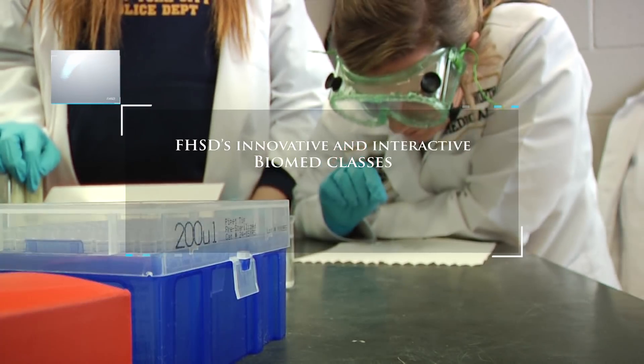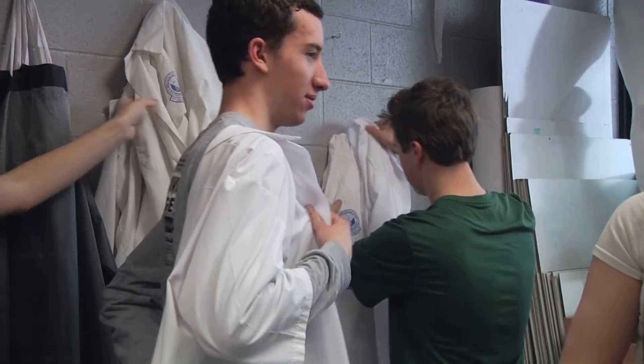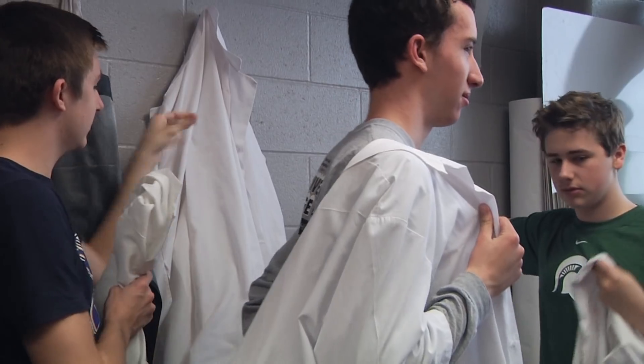We are invested in our students — the whole purpose that the district exists is because we are here for the kids. By bringing in Project Lead the Way Biomedical Science, it proves that we are invested in our kids' future and that we are interested in them being the best future them that they can possibly be. It fits how we want students to be in society once they leave high school or college.